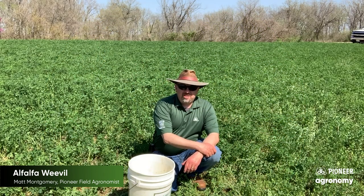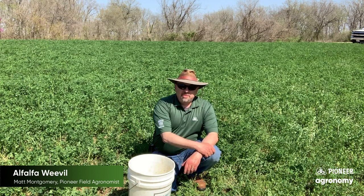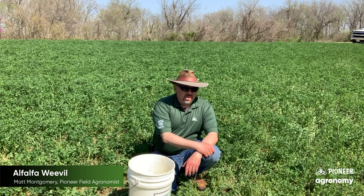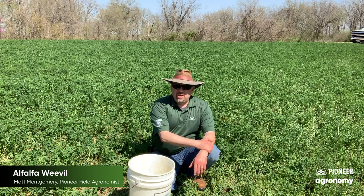Hi there, I'm Matt McGimory. I'm part of the agronomic team here in the central and west central part of Illinois for Pioneer. Today I'm in the southern part of the territory that I serve in and I'm in a field of alfalfa, and I'm scouting for alfalfa weevil.